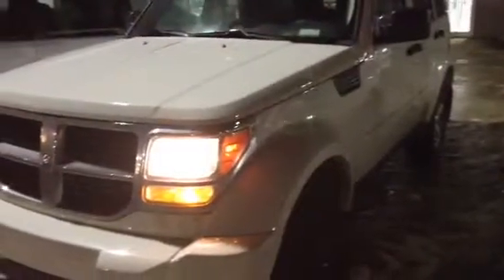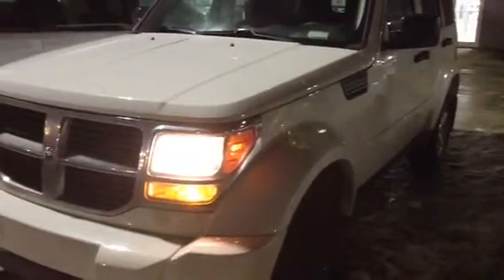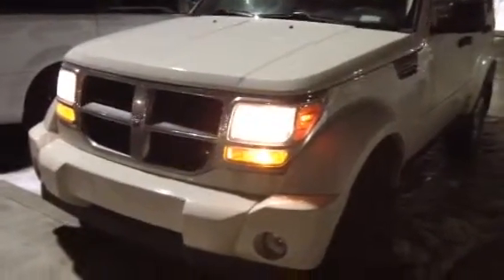Hi Linden, this is Kevin Nearing from LA Mazda. I just wanted to show you the 2008 Dodge Nitro SE. This vehicle is a rear wheel drive, 6 cylinder, 3.7 liter engine.